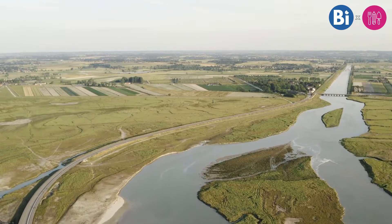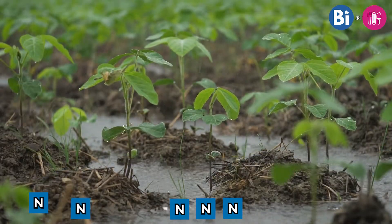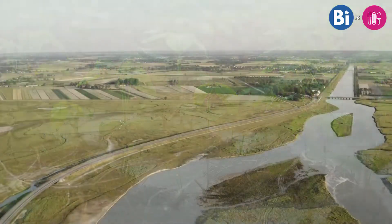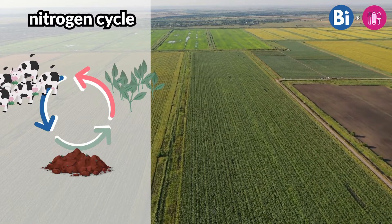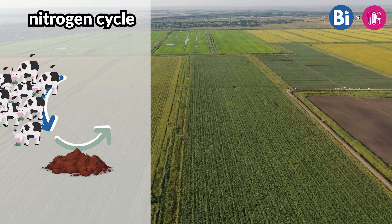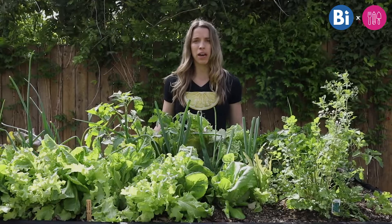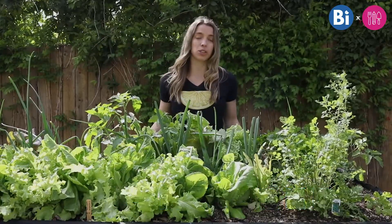But when we're farming or gardening, we're harvesting the crop, which means we're pulling it out of the soil and removing the nitrogen from the ecosystem because we're eating it. Additionally, nitrogen moves fairly easily — a big rainfall can cause nitrogen to seep out of the soil and drag it to other places, which harms the plants and has negative impacts on local bodies of water. So we have to think about how to add nitrogen back into the soil.